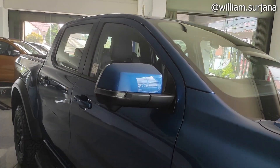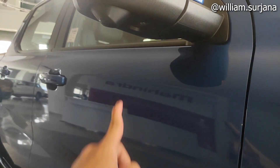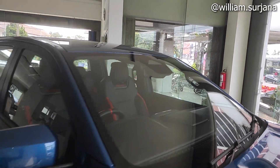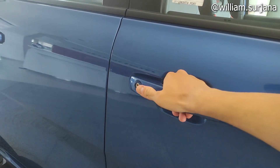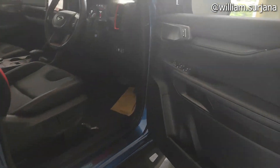Untuk spion sewarna body, ada kamera 360-nya. Ada juga welcome light dan fitur radar di situ. Handle-nya model tarik, sewarna body dengan aksen marking, modanya sentuh.